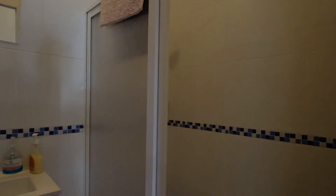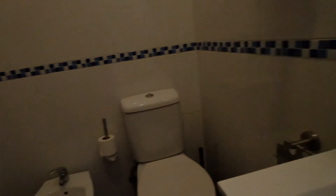All right, right here is a bathroom. You can see the shower and the toilet.